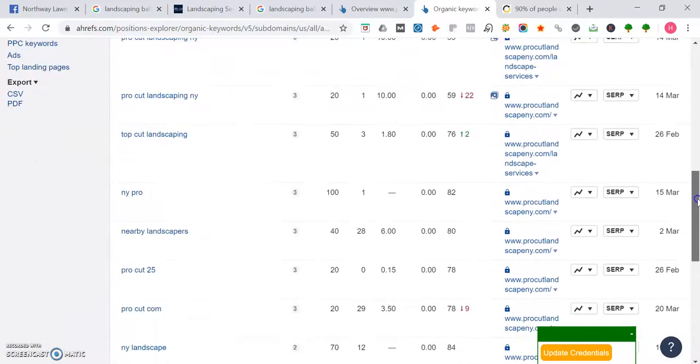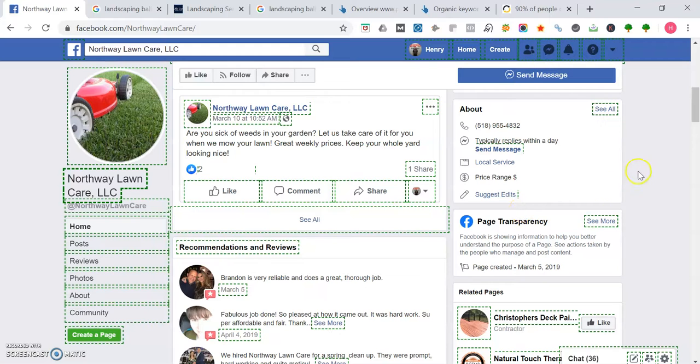While it's also important to rank in the map portion of Google, you need something called citations. Citations are the number of times your business name, phone number, and address are listed across the web. You want to have between 50 to 100 more citations than your competitors. But having more citations alone isn't enough — you still have to optimize your website with authoritative content and quality backlinks. If you do all that and have 50 to 100 more citations than your competitors, you're going to be way ahead of the game. I hope you enjoyed this video — I look forward to hearing from you, thank you.